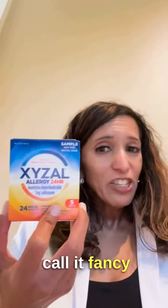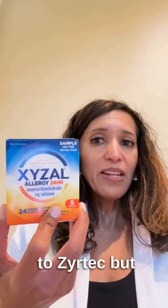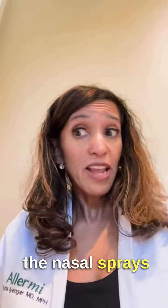Next we have Xyzal. I kind of call it fancy Zyrtec because the structure of it is very similar to Zyrtec, but it tends not to have as many side effects and tends to work better in some people. But again, it's an allergy medicine by mouth, and I try to avoid this for seasonal allergies. So what are we left with? We're left with the nasal sprays.